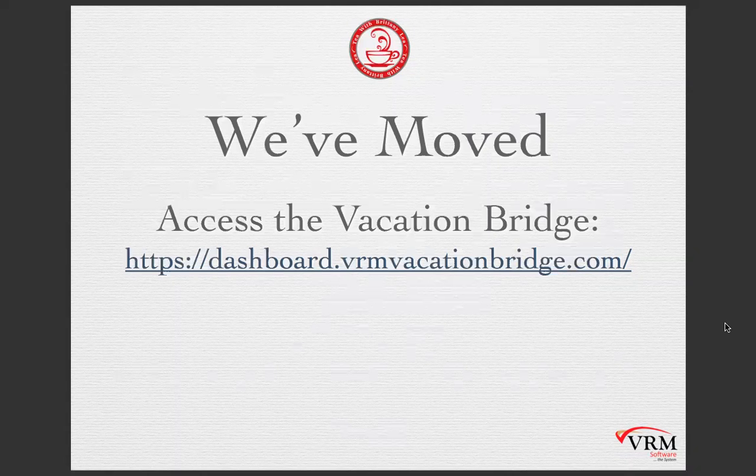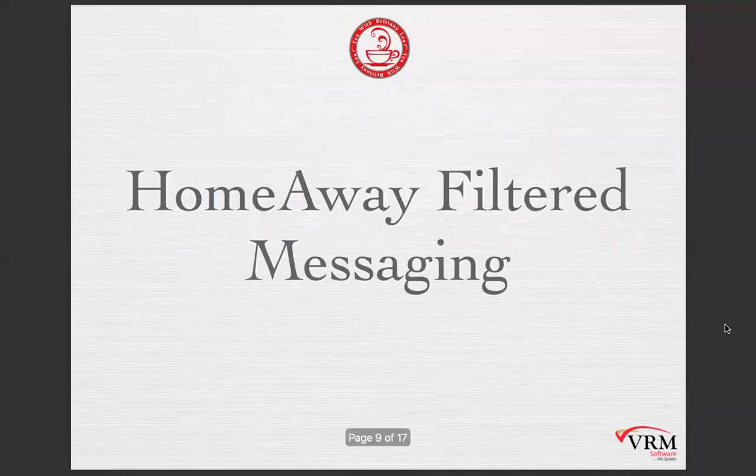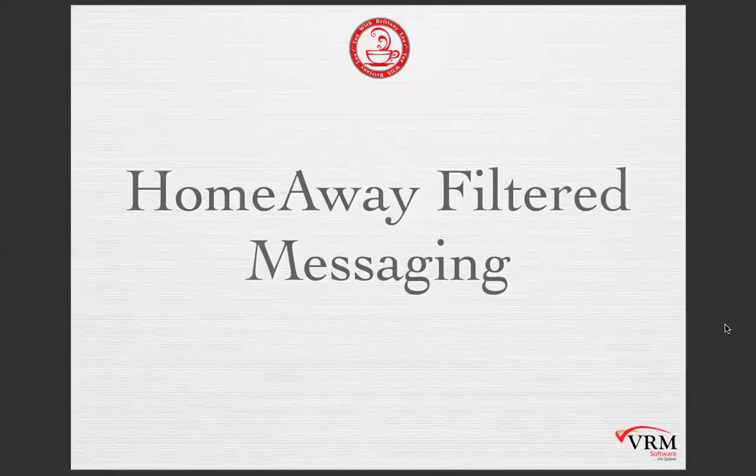The next thing on the agenda is HomeAway filtered messaging. I know this is a key topic for a lot of you. If you have any questions, put those in the chat — I'm chatting back and forth with some of you right now — or put them in the Q&A section in Zoom, which will go directly to me. All right, Jonathan and Emory, let's talk about some of these HomeAway filters.